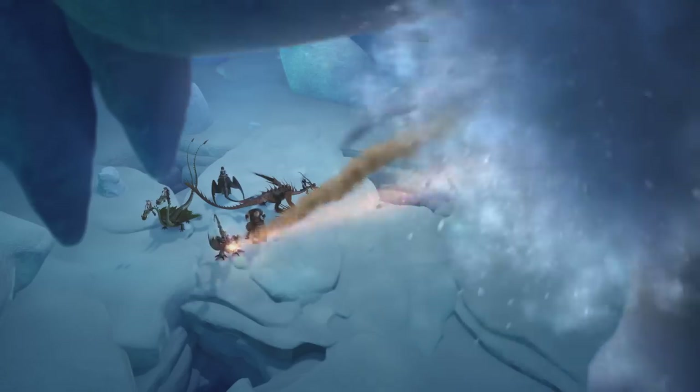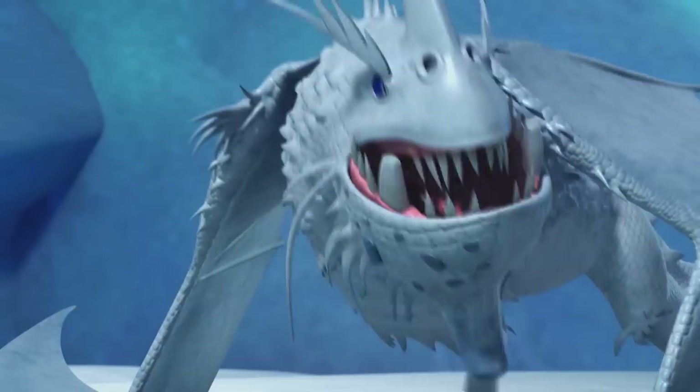Just looking at the Snow Wraith sent shivers down my full spike. Who's next? Our next dragon is entirely new, but it is a future surprise.